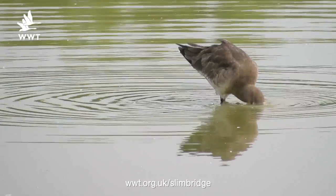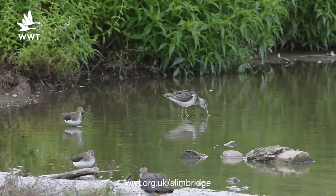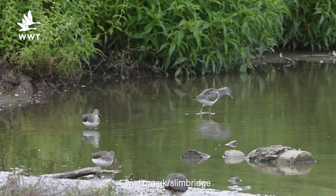You see that little foot-trembling habit they have to encourage life to come to the surface. Those are just three of the species we've got here at the moment — Blacktail Godwits, greenshanks, green sandpipers. It's a great time of year to come and see waders in general.